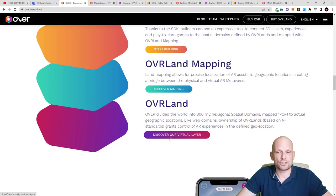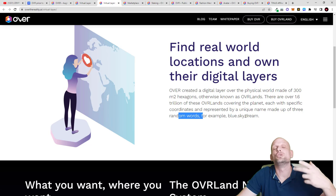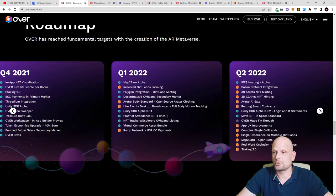Like web domain ownership, ownership of OVR lands based on NFT standards grants control of AR experiences in a defined geolocation. OVR created a digital layer over the physical world made of 300 square meter hexagons — otherwise known as OVR Lands. There are over 1.6 trillion of these OVR Lands covering the planet, each with specific coordinates and represented by a unique name made up of three random words — for example 'blue.dot.sky.dream.' You can create a name for your NFT so people will be able to access your specific land and see what you have built there.